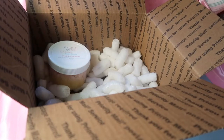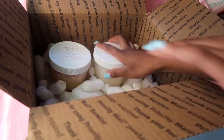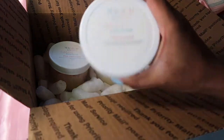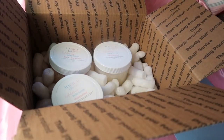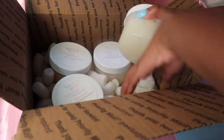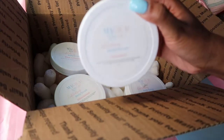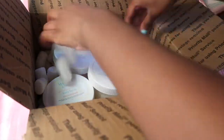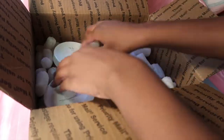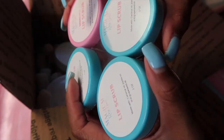She ordered a pink lemonade exfoliating body scrub, three unscented body scrubs, two coconut body scrubs, four lip scrubs — three strawberry ones and one pink starburst.